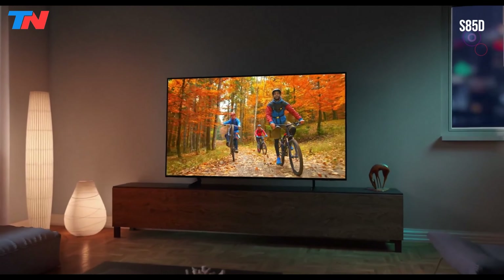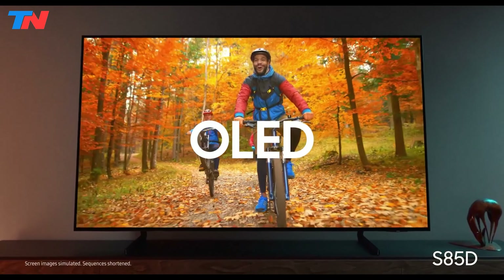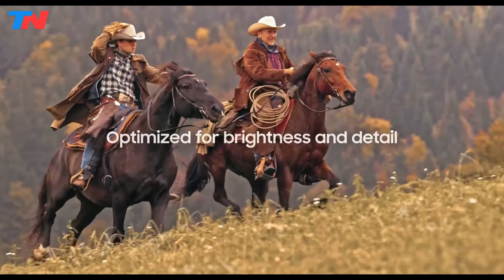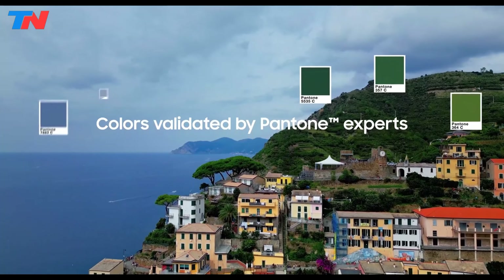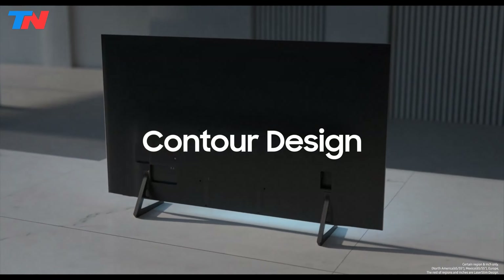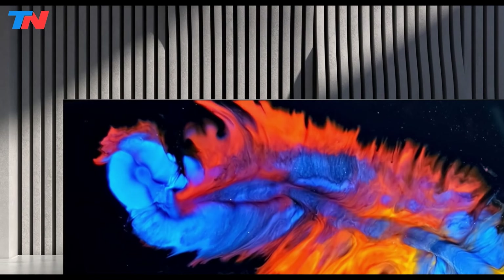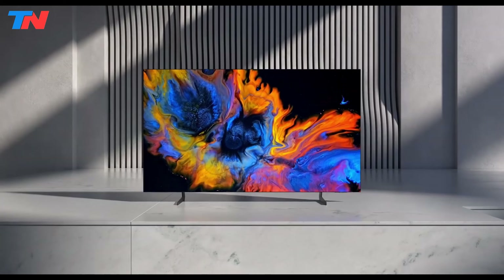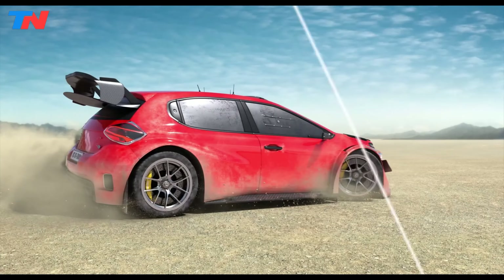The Samsung S85D is a high-end model that delivers exceptional picture quality, sleek design, and advanced features. Its OLED technology offers pure blacks, bright whites, and Pantone-validated colors, ensuring dramatic visuals for all your content. The TV's contour design is both elegant and bold, seamlessly integrating into any home decor. With a 4K resolution and a 120Hz refresh rate, it provides sharp and smooth visuals, enhanced by features like motion accelerator for reduced motion blur and real depth enhancer for lifelike depth perception.